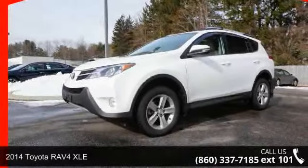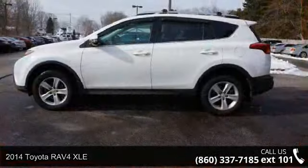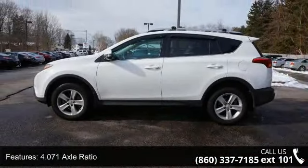Arrive in style with this 2014 Toyota RAV4 XLE. If you are looking for a first-rate auto, this one could be yours today. Enjoy these notable features: